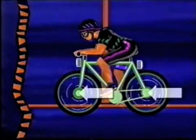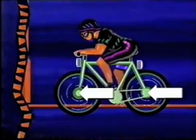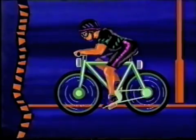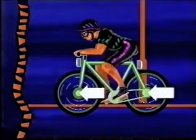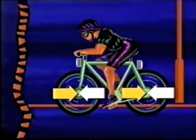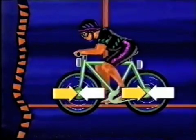The force the rider gives the bike pushes it forward. This force is bigger than the friction force holding it back. When the bike is going at a steady speed, the force pushing the bike forward is the same as the force stopping it. Because the forces are balanced, the bike doesn't speed up or slow down — it just keeps going.